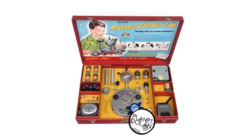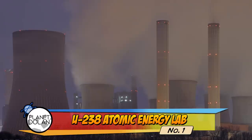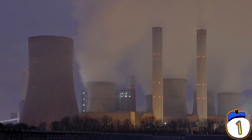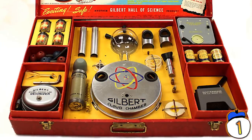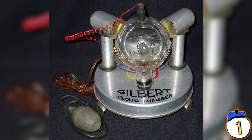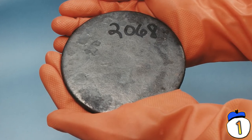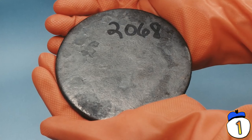1 – U-238 Atomic Energy Lab. It actually gets worse than the power tools. In the 1950s, with the advent of nuclear energy, people thought it'd be a good idea for kids to understand the basics of radioactivity. So they just sold uranium to kids. The Atomic Energy Lab is a science kit that actually included radioactive isotopes for kids to experiment with — it came with a Geiger counter and everything. Admittedly, the radioactive material was weak, so it couldn't have been used to build a bomb, but it was still radioactive material… for your children.